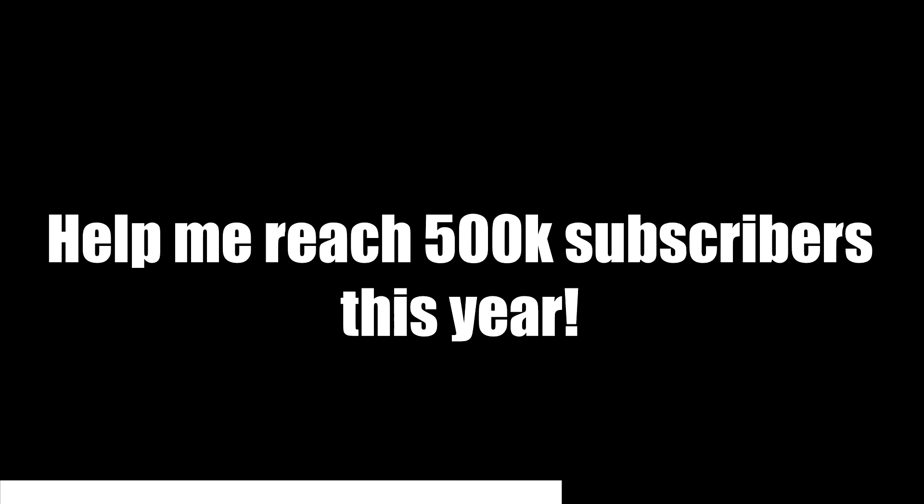Congratulations! You've made it halfway through the video. Consider subscribing and help me reach 500,000 subscribers this year. Thank you!